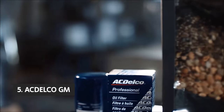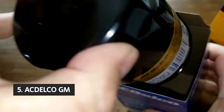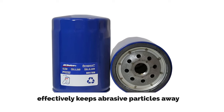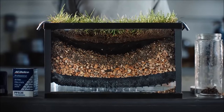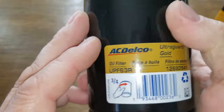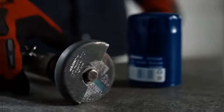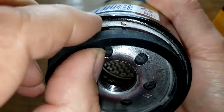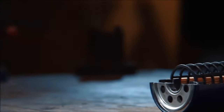Starting our list with number 5, we have the ACDelco GM. The ACDelco GM original equipment parts have truly impressed with their outstanding performance and durability. These parts effectively keep abrasive particles away from vital engine components, such as bearings and hydraulic systems, ensuring optimal functionality and longevity. What sets these parts apart is their impeccable quality and design, as they are meticulously engineered and tested to meet rigid standards. These parts are backed by General Motors, offering a strong sense of reliability and peace of mind.